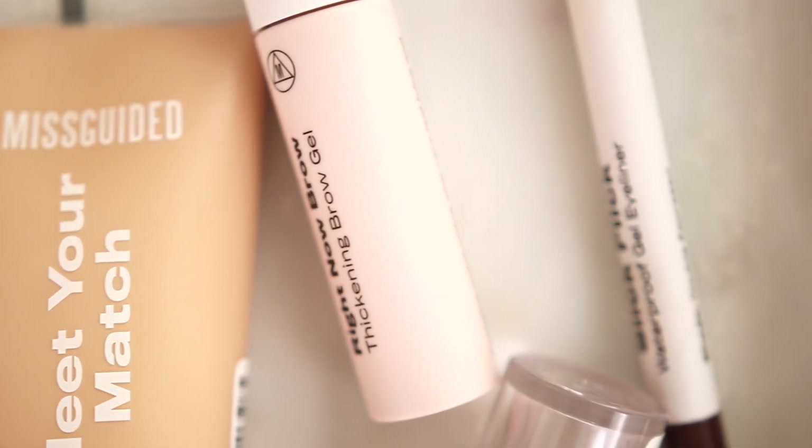Today I'm super excited to be playing with a new vegan and cruelty-free makeup line from Missguided. You may know Missguided for their clothing — they've always been a pretty popular site to buy trendy outfits from, but they recently launched their own makeup brand and today I'm going to be trying a full face of it.